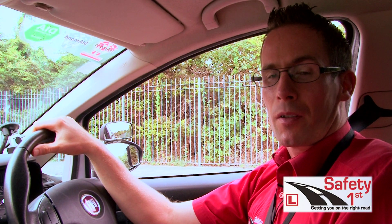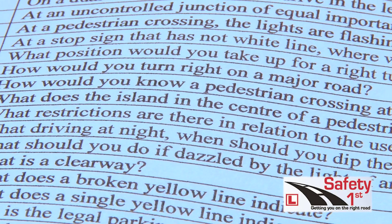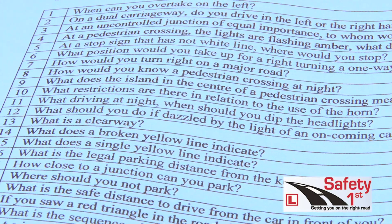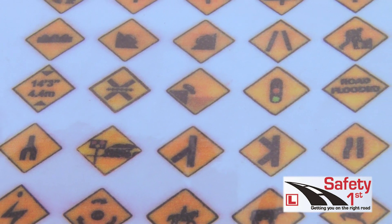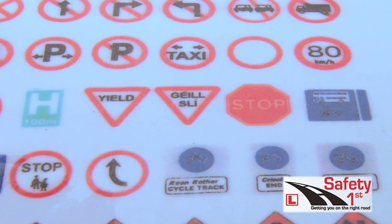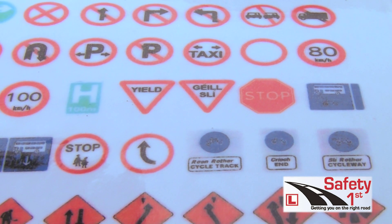After you've confirmed that your vehicle is roadworthy, the tester will ask you some questions on the rules of the road. If you get a question wrong you will get a grade one fault on the driving test sheet. After they've asked you some questions on the rules of the road, they will ask you some road signs as well. They may ask you anything up to about 16 road signs.